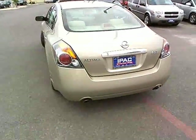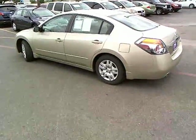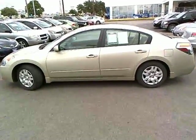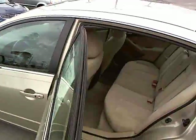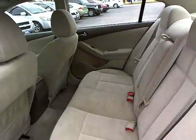This vehicle has less than 45,000 miles. Here are some of this vehicle's great options: four-wheel ABS, air conditioning, adjustable steering wheel, power steering, keyless entry, keyless start, four-wheel disc brakes, cruise control, rear defrost, and AM-FM stereo radio. Come take a test drive today.